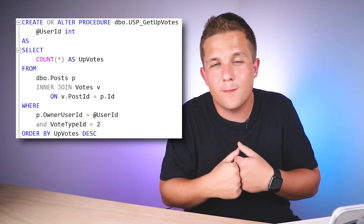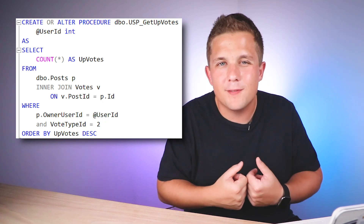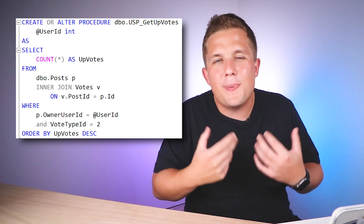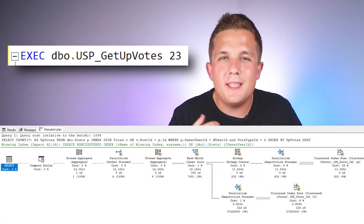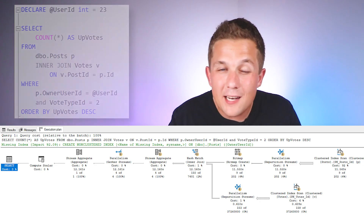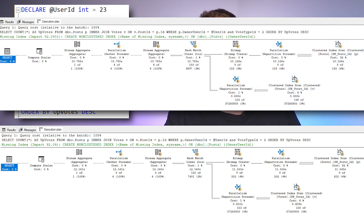To prove that point, I can take this query against the Stack Overflow database — which is just getting a count of the number of upvotes on a post. If we take the query embedded in a stored procedure and run it, we'll see the execution plan we get. And if we run that same query outside of the stored procedure, you'll see we get the exact same execution plan. Once again, no difference.